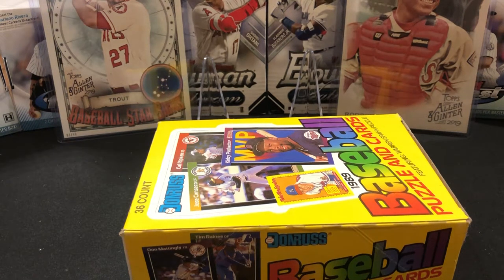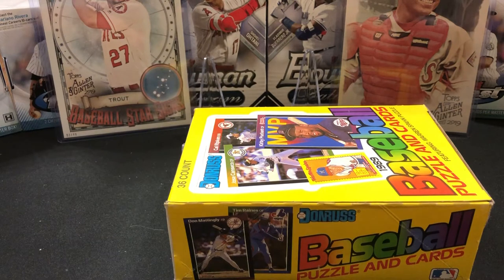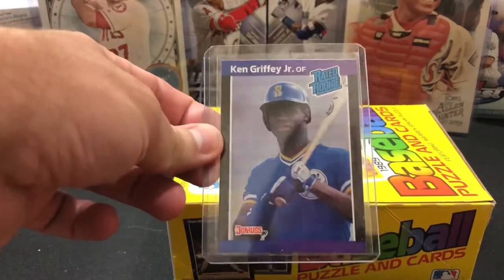Hey everybody, this is Cor, Cor's Baseball Card HQ. We have a 1989 Donruss baseball 36 pack box break. This is the last of my four boxes. We are going for the Ken Griffey Jr. rookie card just as an example — this is what we're going for.